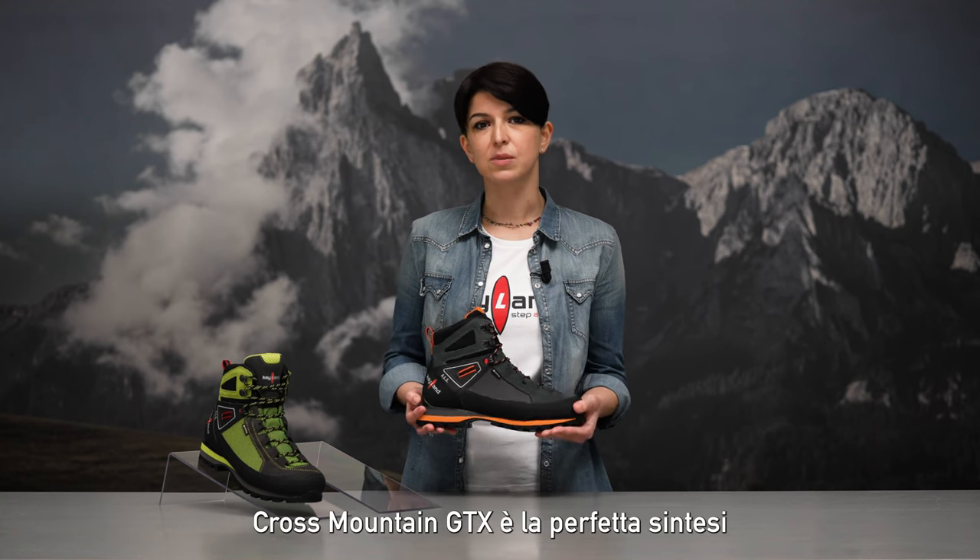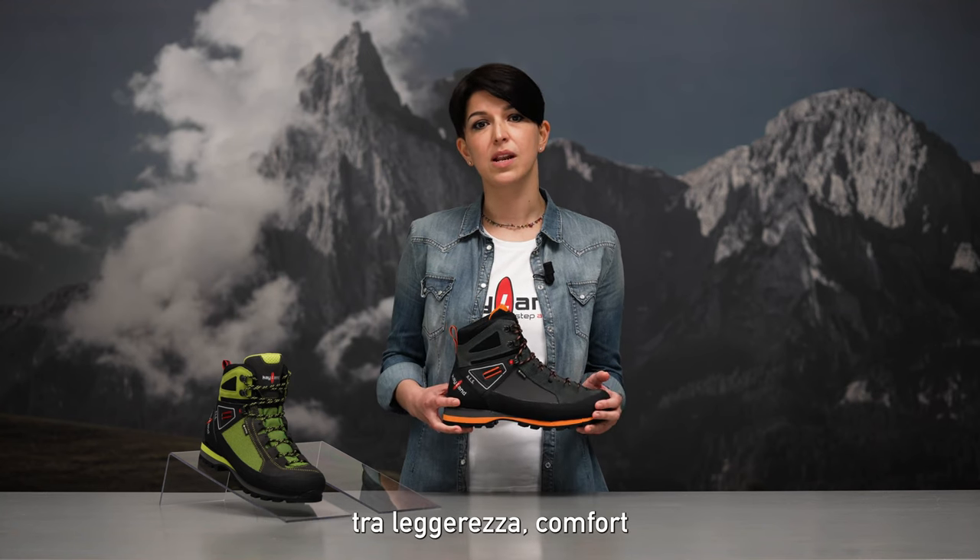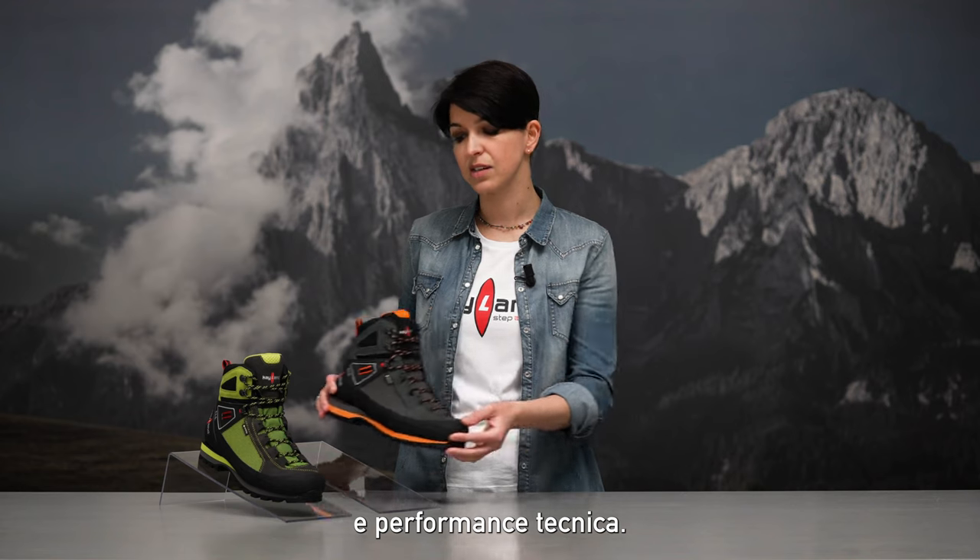Cross Mountain is the perfect compromise between lightweight comfort and technical performance. Cross Mountain is the perfect balance.